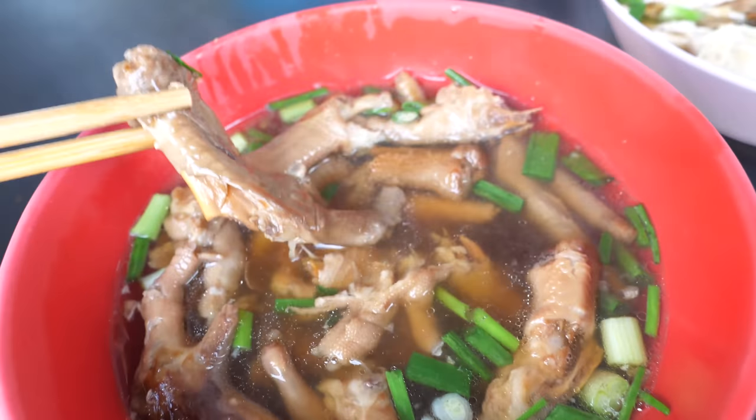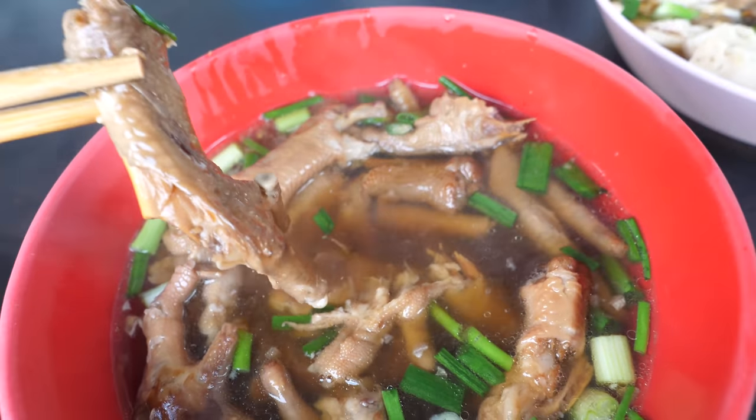Lee has ordered her favorite — of course, if there's an option of chicken feet, you've got to know she's going for it.